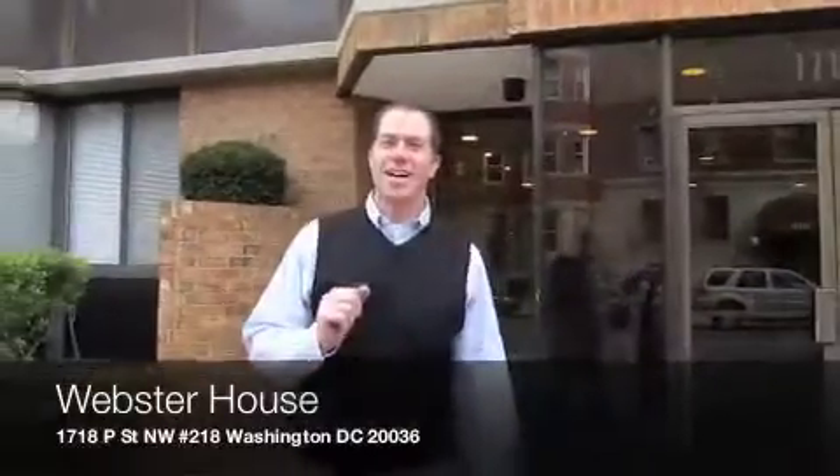Hey everybody, Marty Hosking here, Prudential Brothers Realtors, DCMarty.com. We're at an exciting listing here. This is a rental listing — a studio, Unit 218 at the Webster House, 1718 P Street.